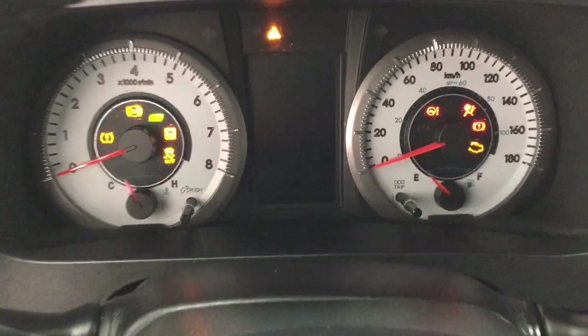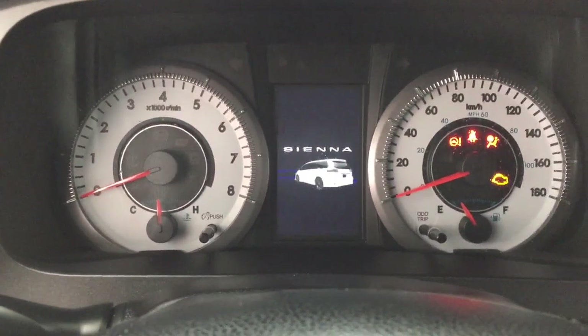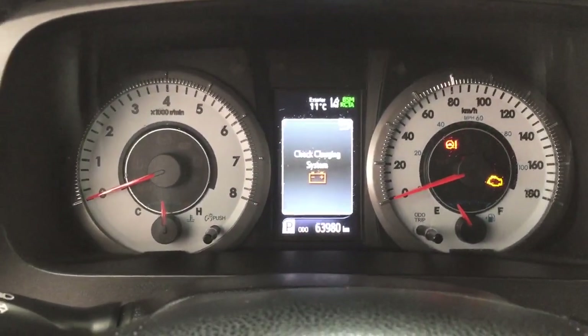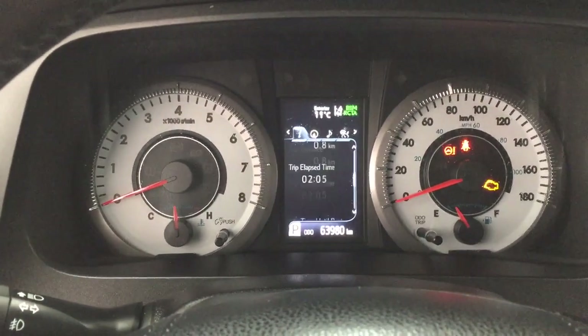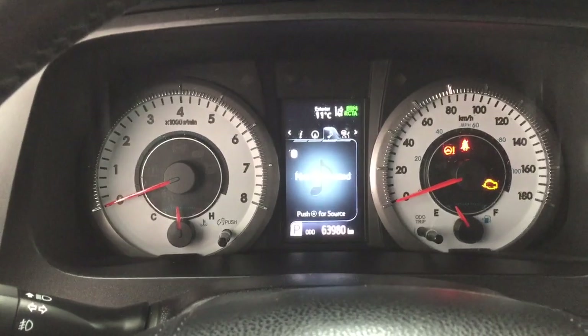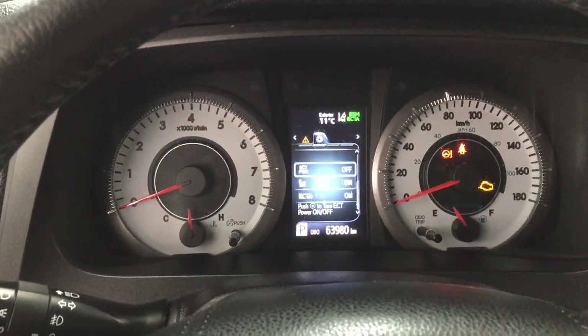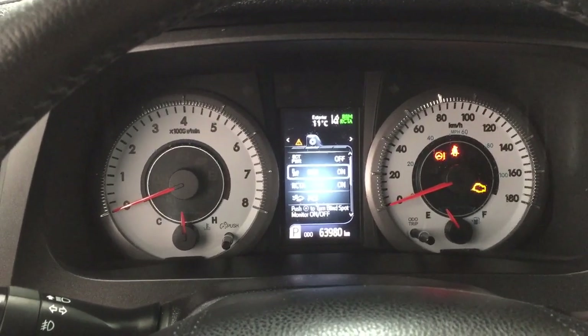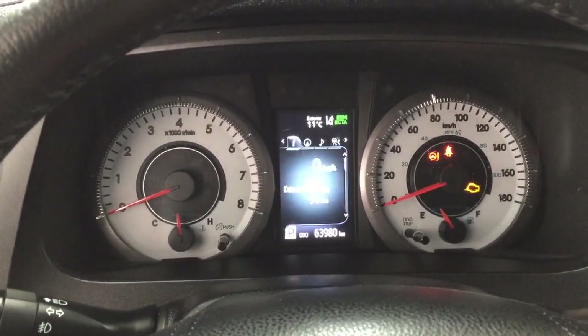Now, taking a look at the multi-informational display, you'll see a couple of different features on there. You have your digital speedometer along with your distance-to-empty fuel economy. And then you can also go through your compass, audio, lane departure alert messages, and your settings menu with your ECT power, blind spot monitoring, rear cross traffic alert, lane departure alert, and a couple of other additional features.